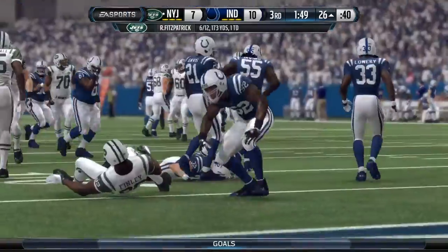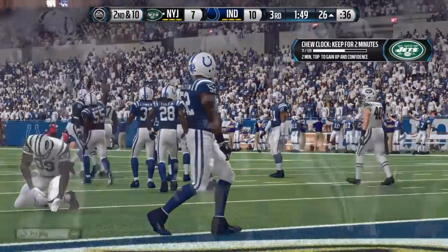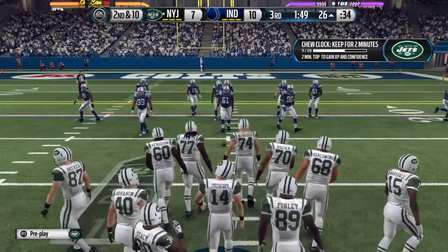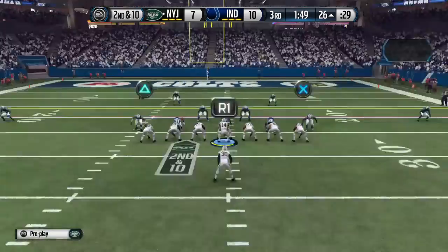The defender is able to knock it away. You've got to give the defense a lot of credit there — they are all over the receivers, all over the field, nowhere to throw it, and it just results in an incompletion.